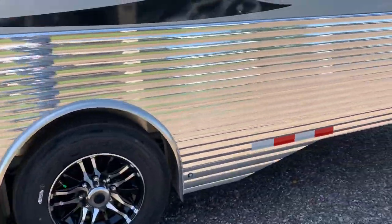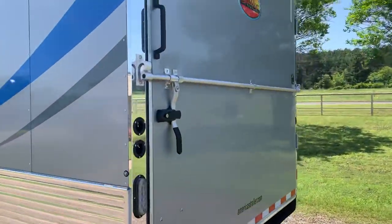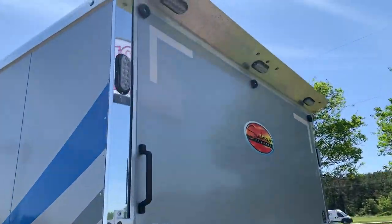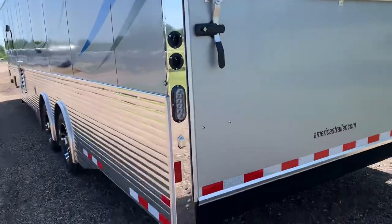Spread axle system on this trailer. As we finish up on the back, we have a full rear ramp with cable assist, a rear spoiler, and this trailer has all LED lighting.